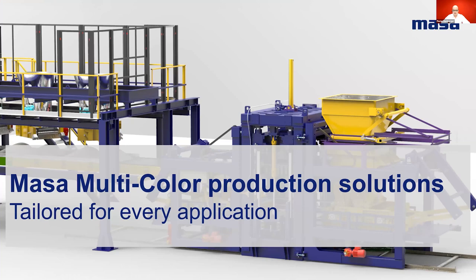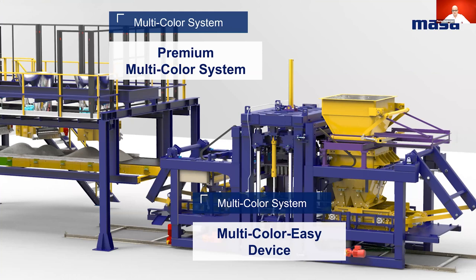Now we come to the second part of the seminar, where we will look in more detail at the different multicolor blending solutions in our portfolio. Illustrated here are the two solutions for the production of multicolored concrete with the MASA machine. The premium version, seen on the left-hand side, is a complex, comprehensive patented solution, shown here also installed at the face mix. The Multicolor Easy device, shown on the right-hand side in combination with a large machine silo with a double outlet, is a simpler solution which we will focus on first, before looking in more detail at the premium solution.